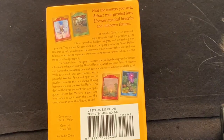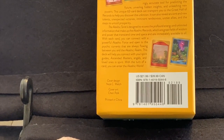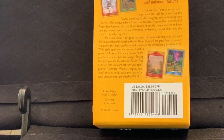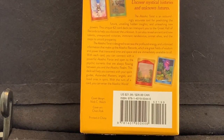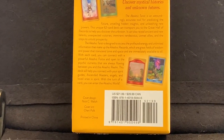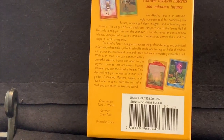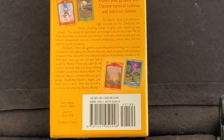With each card you can connect with a powerful force and open to the psychic currents that are always flowing between you and the Akashic Realm. This deck will help you connect with your spirit guides — such as Stormy the cat — ascended masters, angels, and loved ones in spirit. With a turn of a card, you can enter the Akashic World. We may have help from Stormy or one of my other five cats, and he may leave behind some fur, but that's part of the fun.